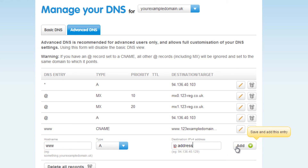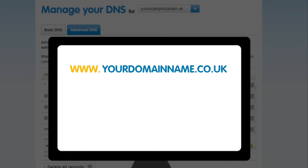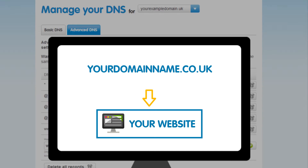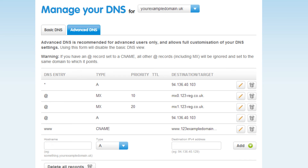If you created an A record, we advise you to create a blank record to go alongside it. This means that if someone types in your domain name without the www prefix, they will still be directed to your website. To do this, just create another A record, typing in the same IP address that you used before, but type an at symbol in the hostname field, and then click Add again.